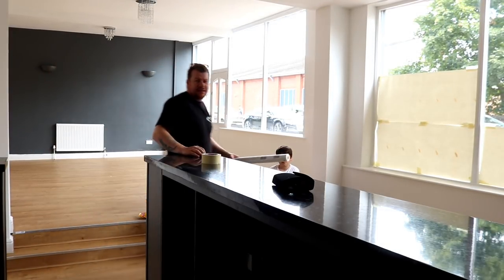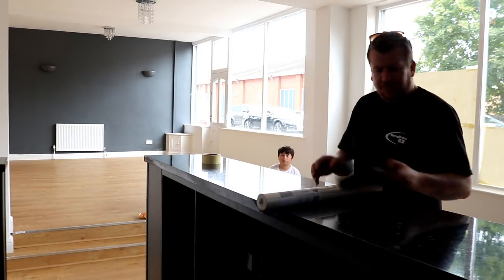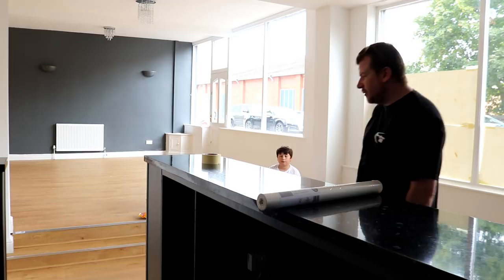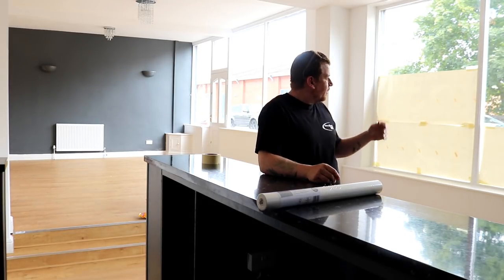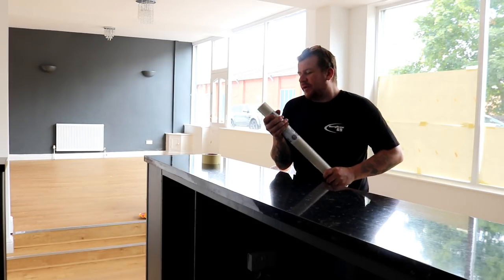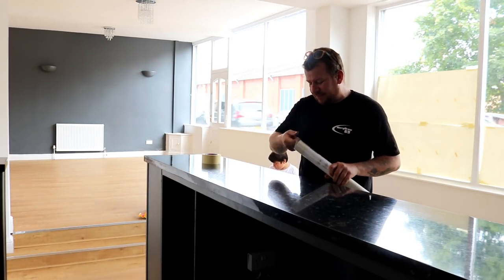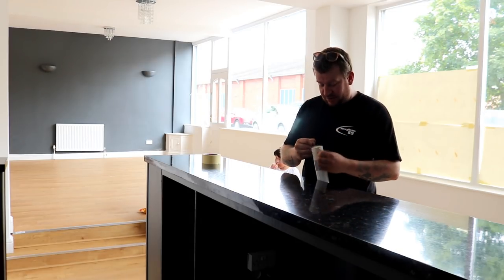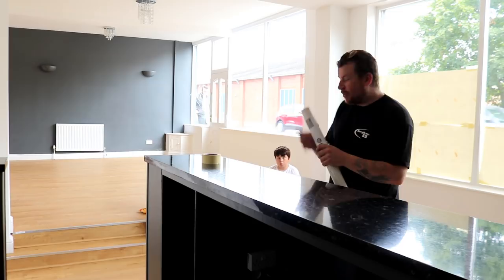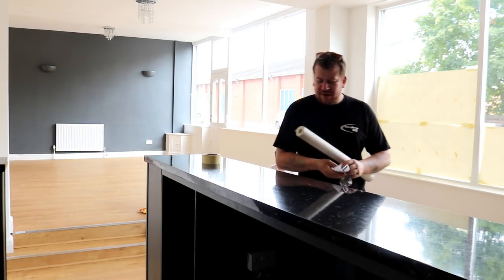Today we've got the kids in tow, it's school holidays. One of the first things we're going to do is put some lining paper in the window so we've got a little bit of privacy whilst we're kitting the place out, and also create an element of surprise when we open up — because we want people to think, what's going on in there?